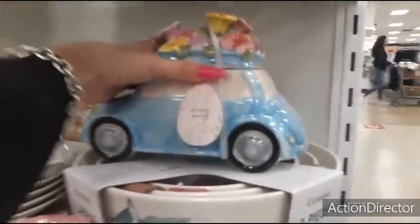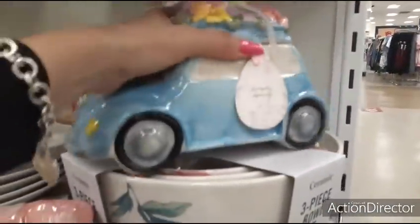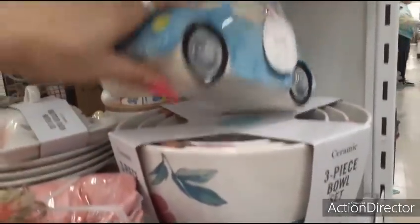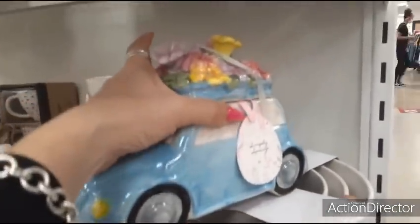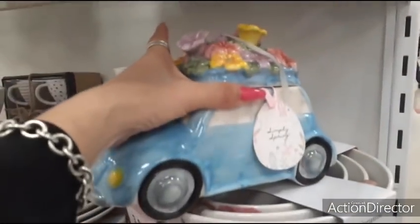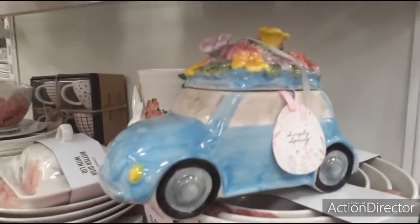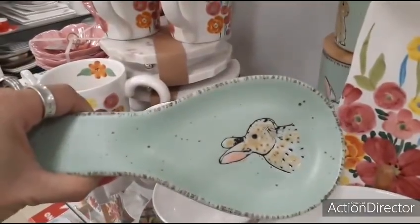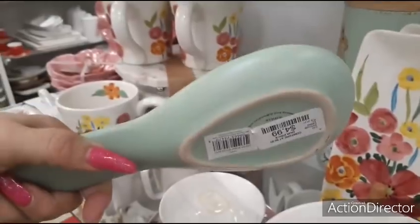Look how cute this is — the little bug with the flower top. That's adorable. Little VW bug. $12.99. $9.99. Too cool for school. Also these spoon holders — $4.99.